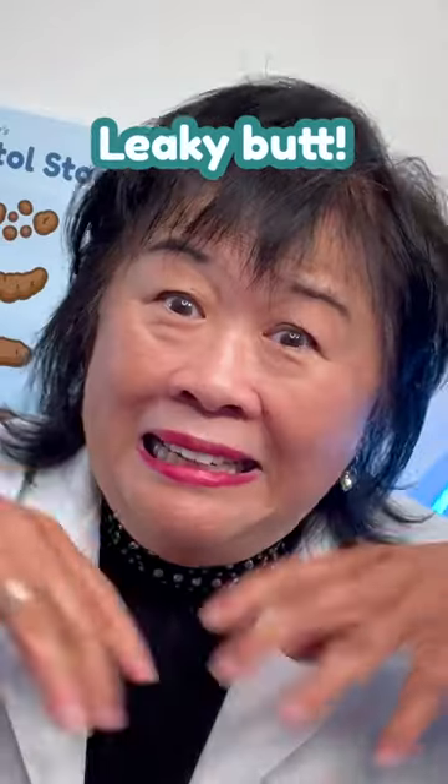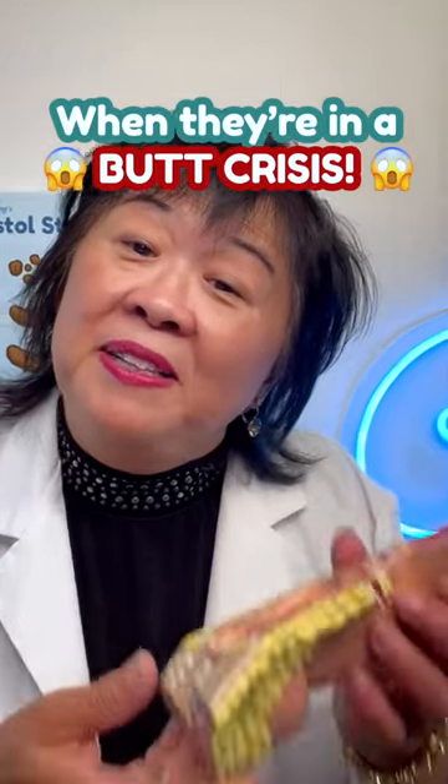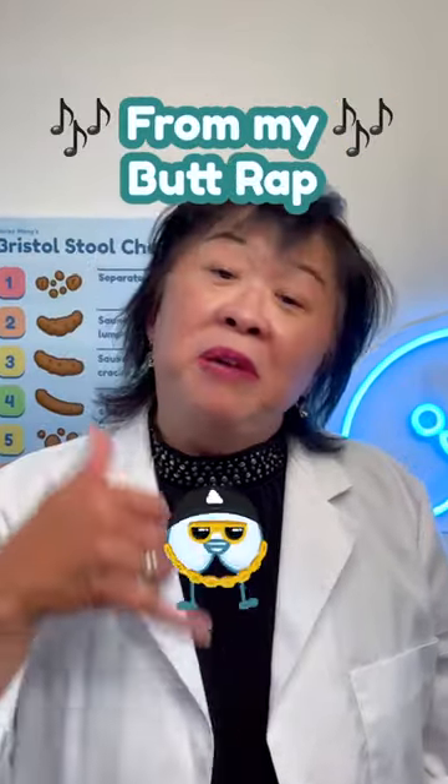Leaky butt! Weepy butt! Everyone needs a helping hand when they're in a butt crisis. So let me share some of my favorite butt creams from my butt wrap.